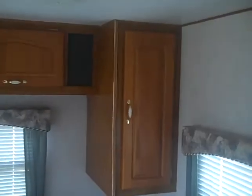Another solid door separates the bedroom from the bathroom, and there's an outside door access as well. Storage underneath the bed, which is a queen walk-around bed. You also have wardrobe space, overhead cabinets, and lots of windows.